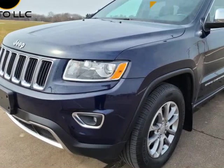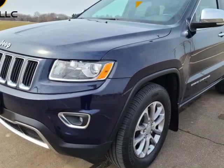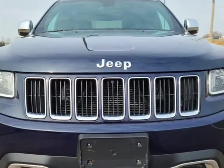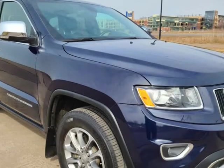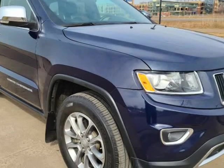This 2016 Jeep Grand Cherokee is brought to you by SKYAUTO LLC. 4WD Grand Cherokee Limited featuring a 3.6 liter engine with selectable terrain modes.